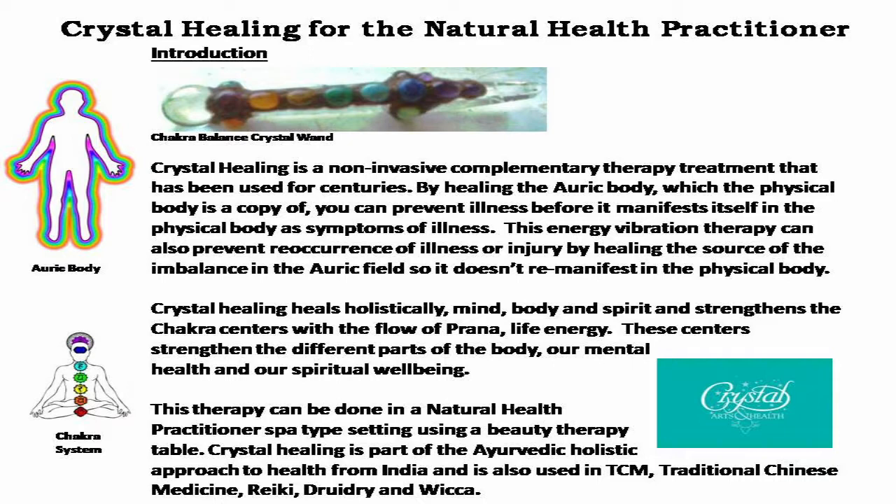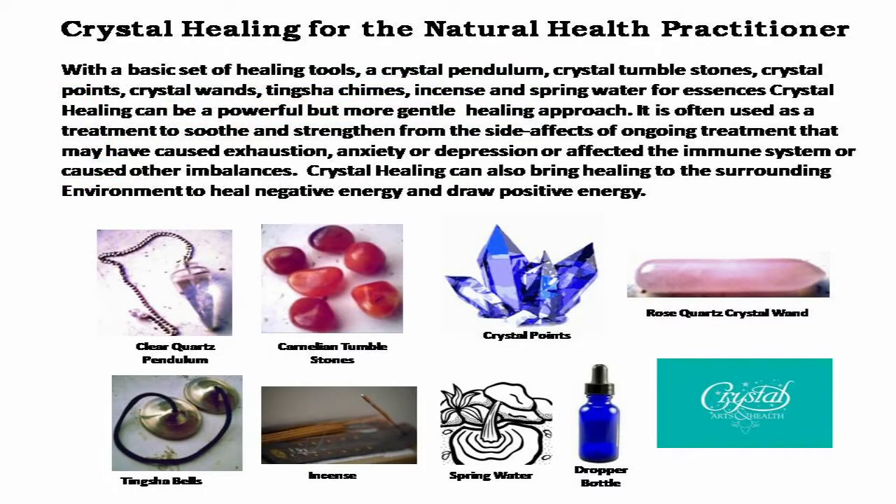Crystal healing is part of the Ayurvedic holistic approach to health from India. It is also used in TCM, traditional Chinese medicine, Reiki, Druidry, and Wicca.